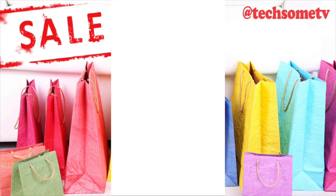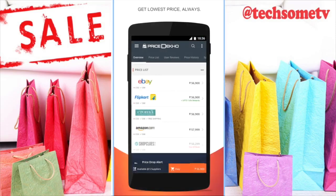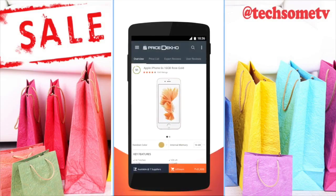Number 4 — Price Dekho. This is one of the preferred search engines for evaluating gadgets. This Jaipur-based company also has products listed for other categories such as lifestyle, appliances, and accessories.